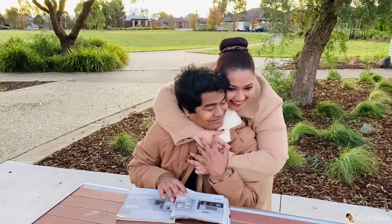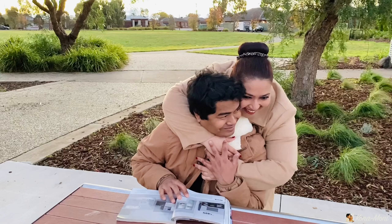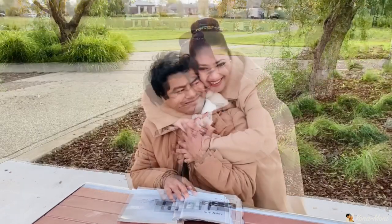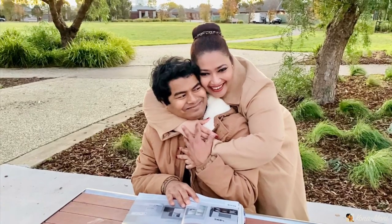Anyways guys, thank you so much for watching. Hope you like this video. Don't forget to like, share and subscribe. See you next time!